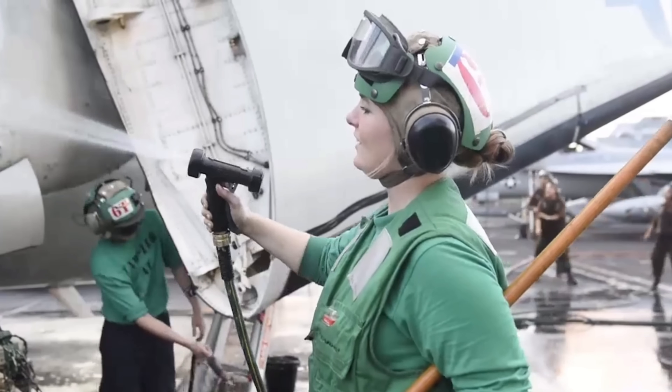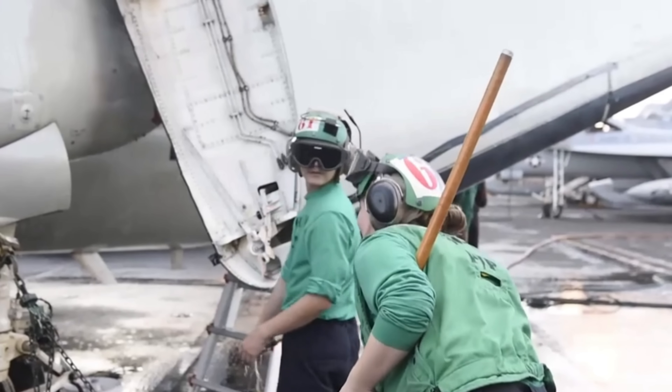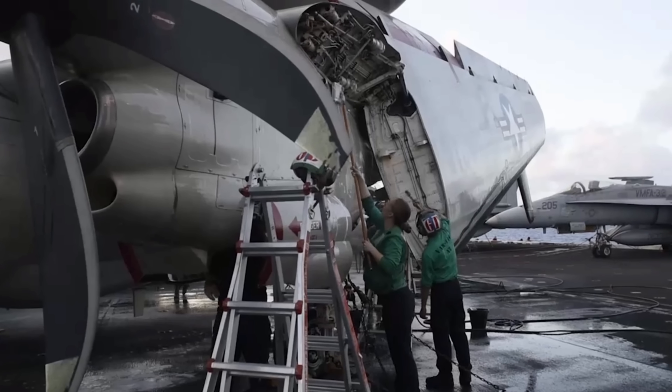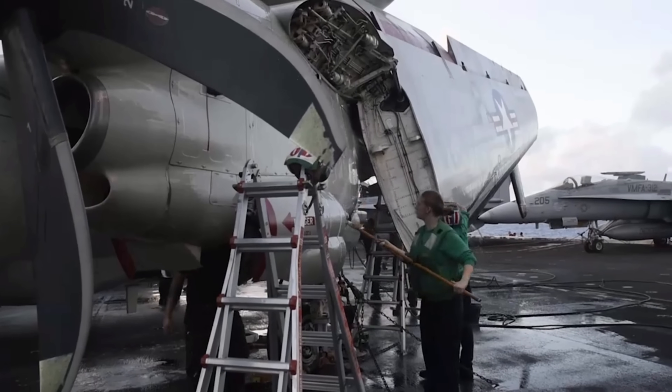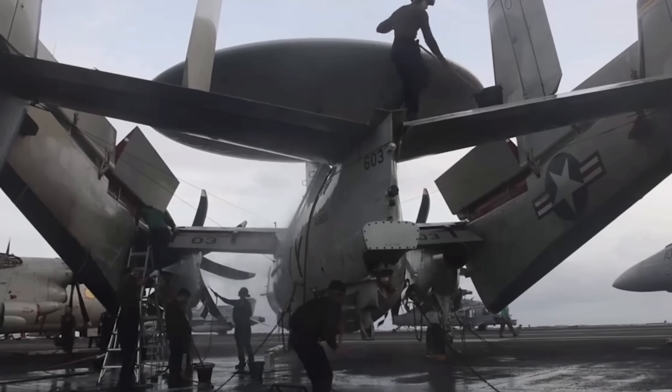The Hawkeye built by Grumman was the first airborne tactical data system designed specifically for carrier operations, with advanced radar, automatic computers, and better communication for the entire U.S. fleet. Which is kind of ironic, because even some of the most modern fleet carriers of today are relying upon systems integrated into an aircraft that's almost 33 years old.